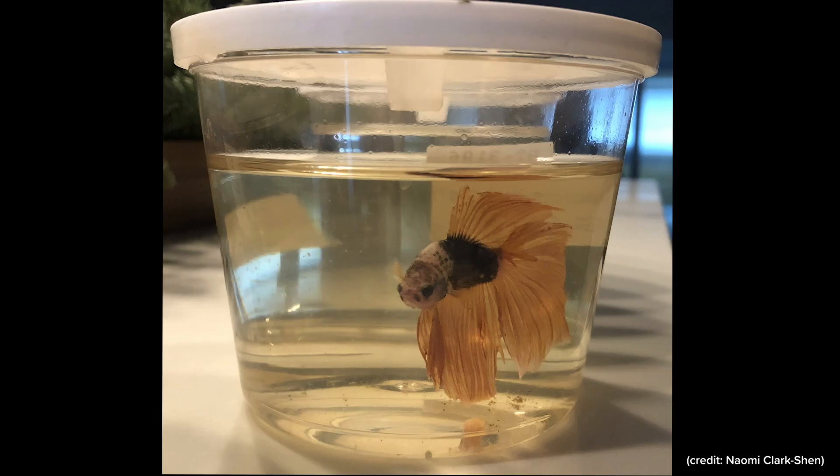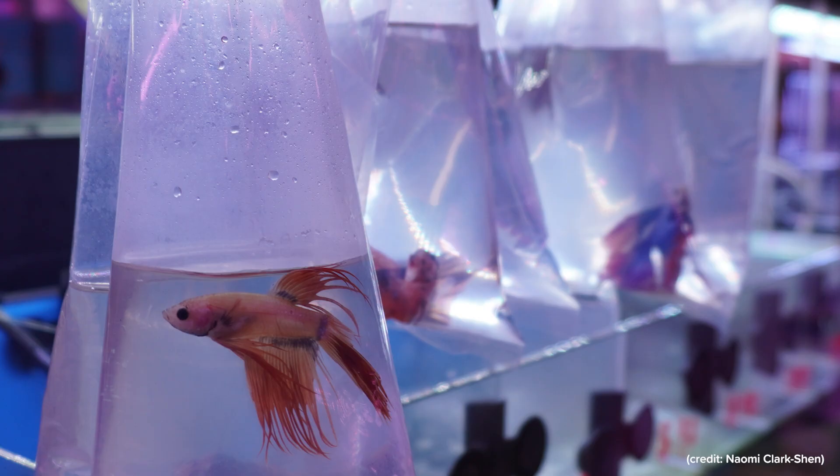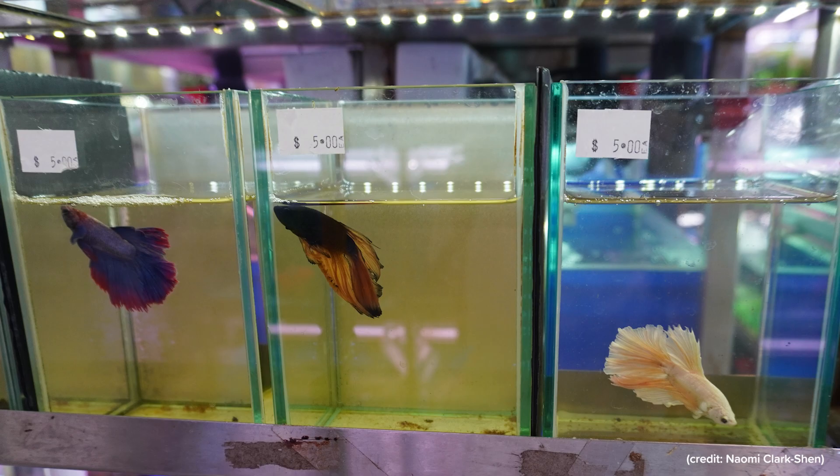I grew up in Singapore, and there was this fish shop near my house. As a child, me and my dad would always go there and we saw these betta fish being sold in cups. And I think it's crazy that 20 years later, nothing has changed to improve their welfare. The Singapore pet shop law states that fishes must be kept in tanks of adequate size, and that's it. If they haven't got the information to say what an adequate size is, then they cannot have a law around it. So we thought that if we could do research to try and prove what an adequate size is, that might be the most effective way to change laws and policies around this.